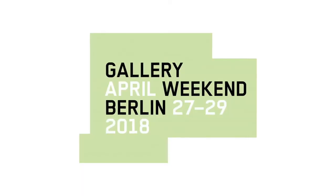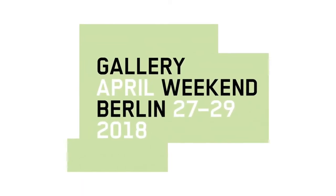Welcome to day two in Berlin. Now it's time to really get involved with the gallery weekend. There are over 47 galleries who all have shows on, and the whole thing has been spread over the whole city. There are about four different main spots — I'm gonna jump on the train and hop from spot to spot and check out what they have on offer.